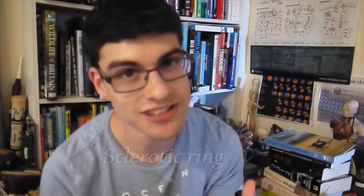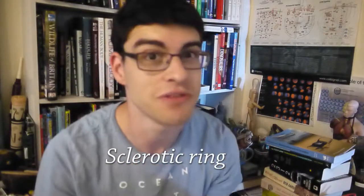Now in birds there is a bone within this sclera. It's called the sclerotic ring. It's vital for maintaining the structure of the eye because it's not ball-shaped.